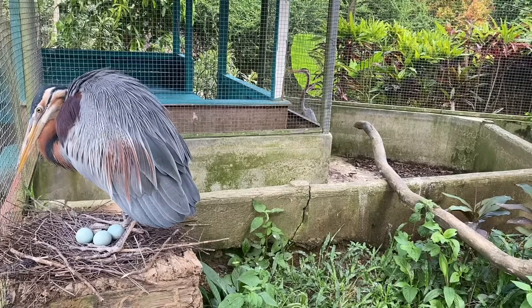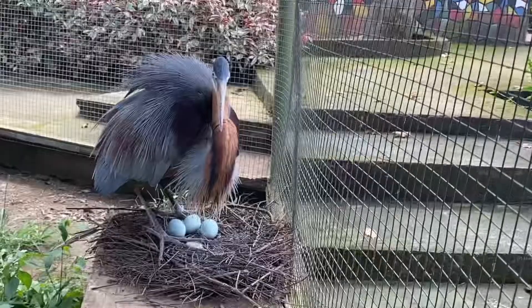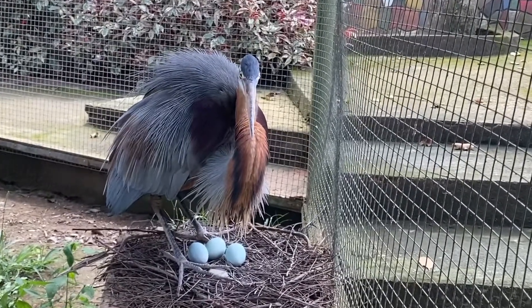It hunts for a range of prey including fish, rodents, frogs, and insects, either stalking them or standing and waiting in ambush.